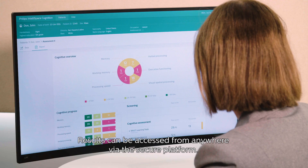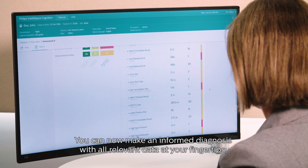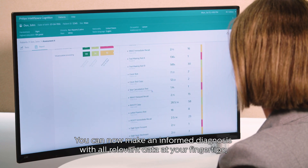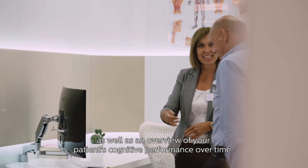Results can be accessed from anywhere via the secure platform. You can now make an informed diagnosis with all relevant data at your fingertips, as well as an overview of your patient's cognitive performance over time.